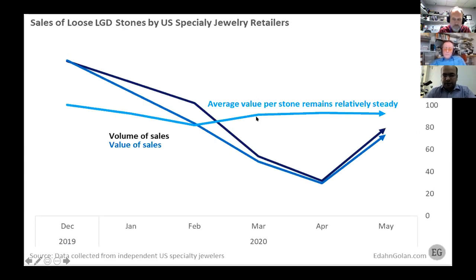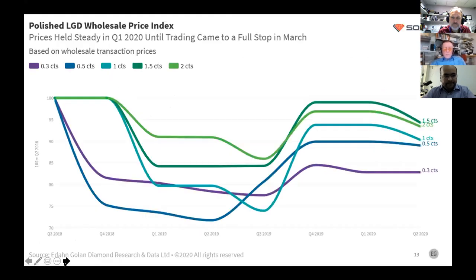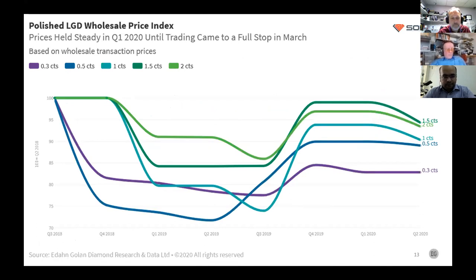This is a basic trend of how the lab-grown diamond industry is performing. As you can see from last year's performance, the average value per stone remains relatively steady. Despite fears that price would drop drastically, it's remaining steady and has increased since last year.